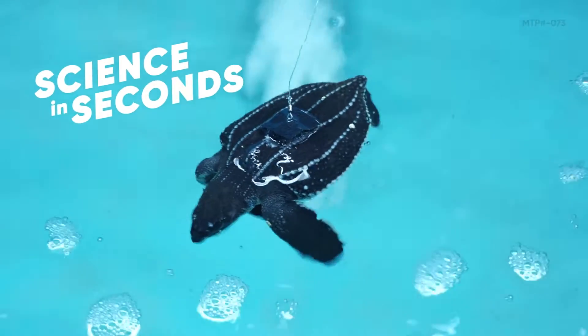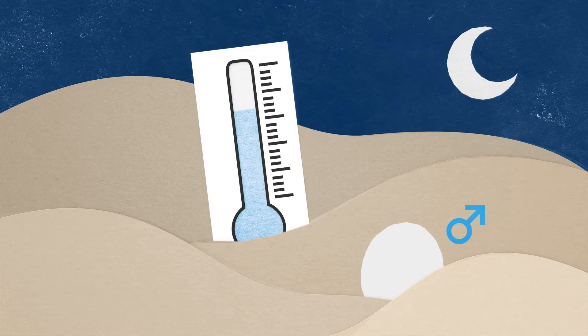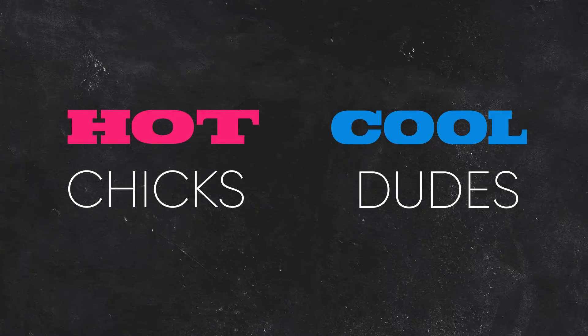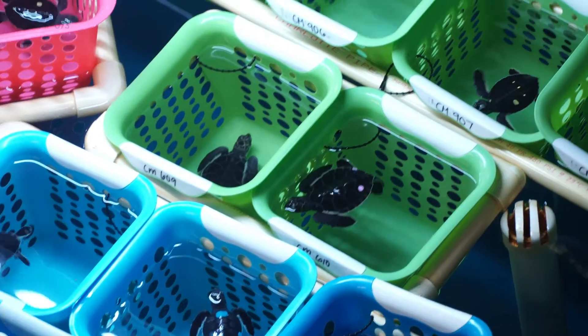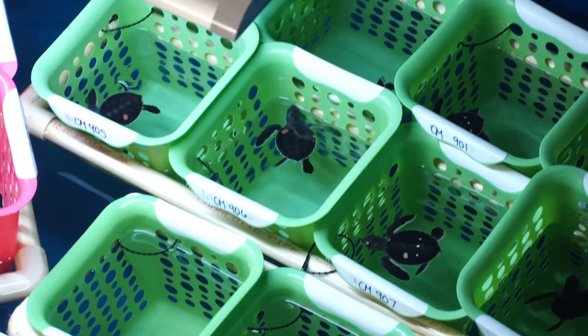Over the last few years, finding a male sea turtle hatchling on our Florida beaches is like finding a needle in a haystack. That's because the temperature of the sand gets hotter, and male embryos form in cooler temperatures while female hatchlings form from much warmer sands. We all call this difference 'hot chicks, cool dudes.' This temperature shift is one of the reasons that these beloved marine reptiles are imperiled and, in some cases, even critically endangered.